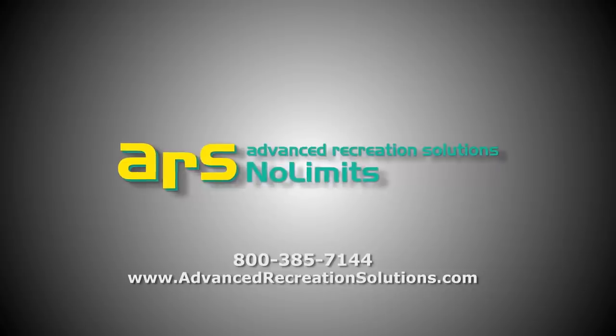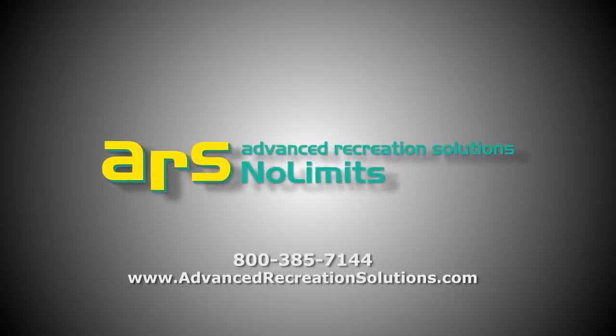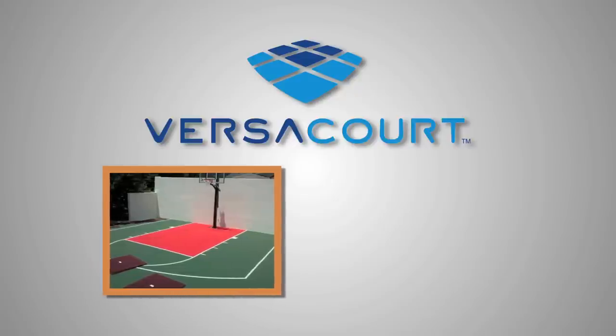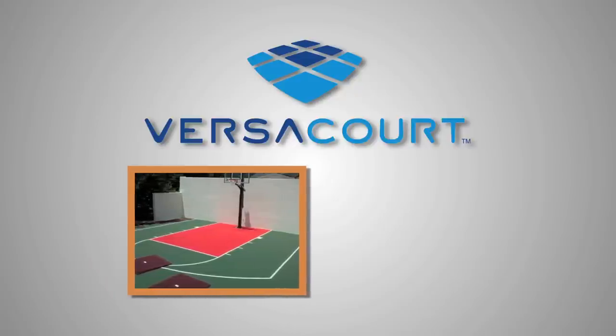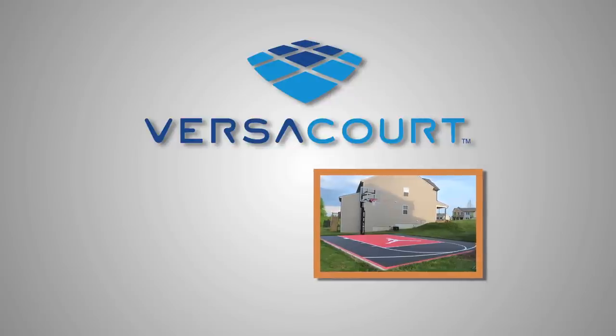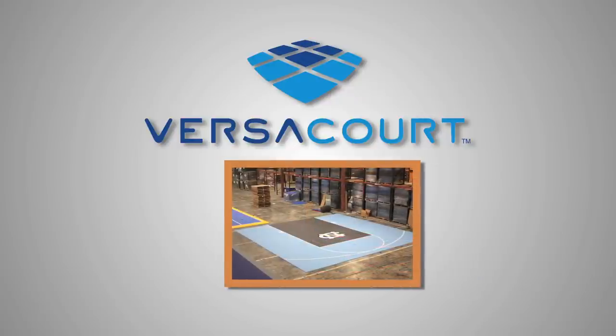Advanced Recreation Solutions leads the industry in recreational services and solutions. VersaCourt is ideal for commercial courts or backyard basketball courts. This cutting-edge athletic court surface is specifically made for basketball, tennis, or multi-game courts.